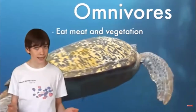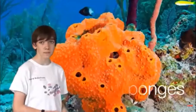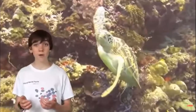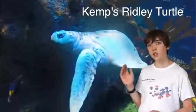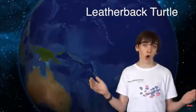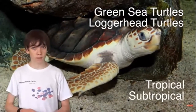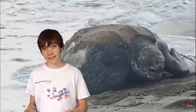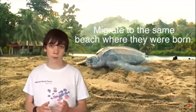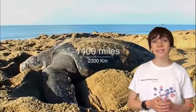Sea turtles are omnivores, which means they eat a diet of both meat and vegetation, although their diet varies between species. Their diet consists of shrimps, seaweed, crabs, jellyfish, mollusks, algae, and sponges. Sea turtles can be found in all the world's oceans. The Kemp's Ridley turtle is usually found in the Gulf of Mexico, the flatback turtle inhabits the waters around Australia, while the leatherback swims in every ocean on the planet. Green sea turtles and loggerhead turtles tend to stick to tropical and subtropical coastal waters. In the breeding season, females and males will migrate to the same beach where they were born, using Earth's magnetic fields as a guide. Their migrations can be over 1,400 miles (2,300 kilometers) long.